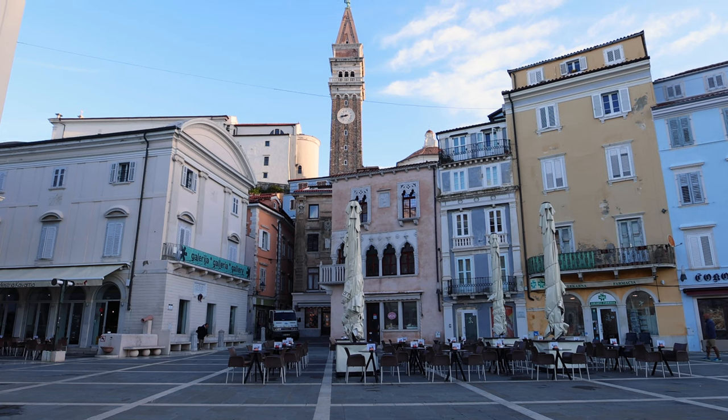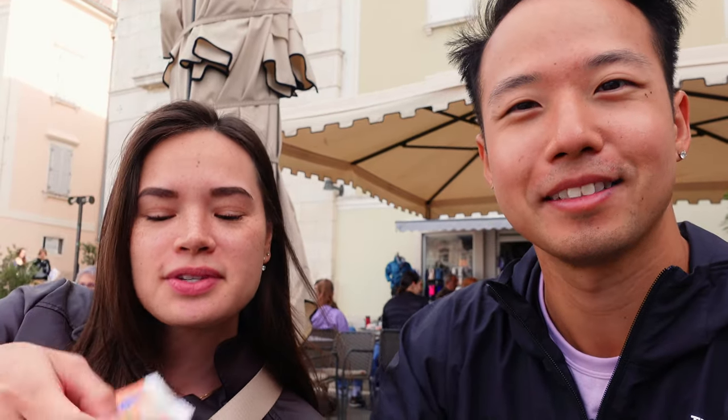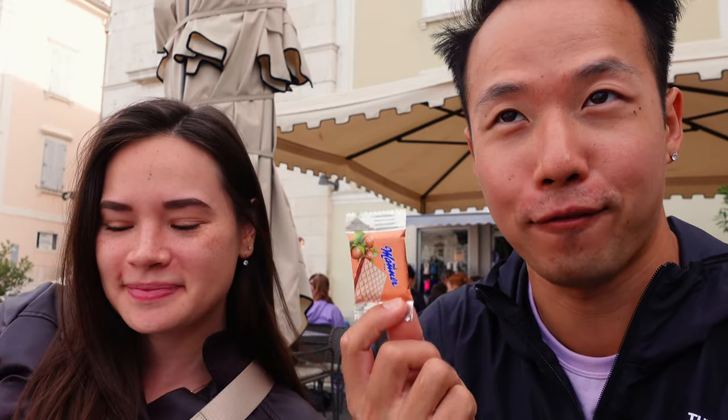Cheers to our morning coffee! We're at Gigiola, a little cafe that sits right on the edge of Tartini Square with a completely unobstructed view of it and the campanile, or bell tower, right behind us. With our cappuccinos, we also got these really cute little wafer cookies. I honestly feel like almost every single coffee shop should start giving these out along with your coffee.